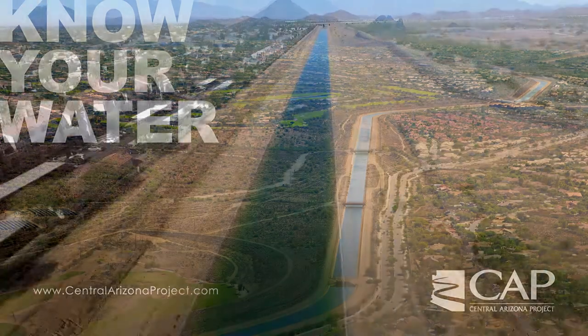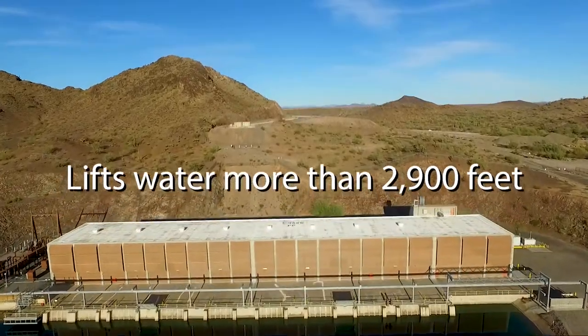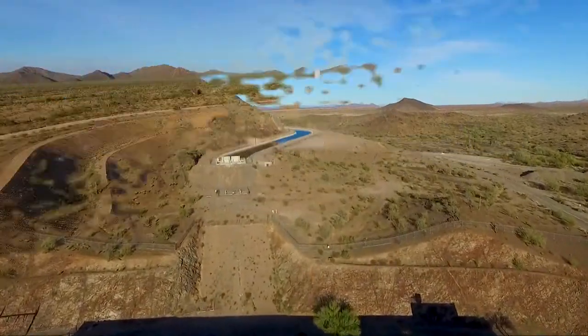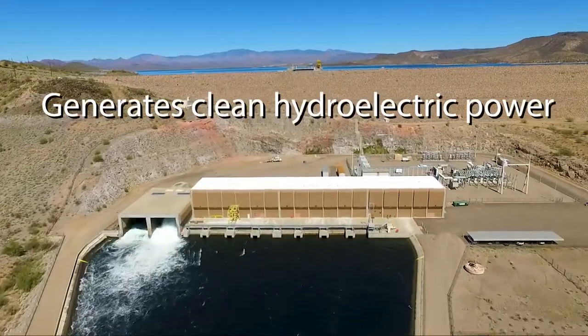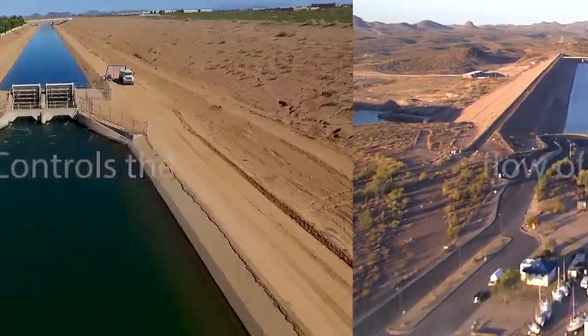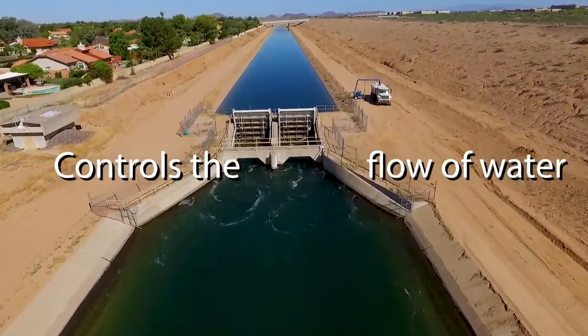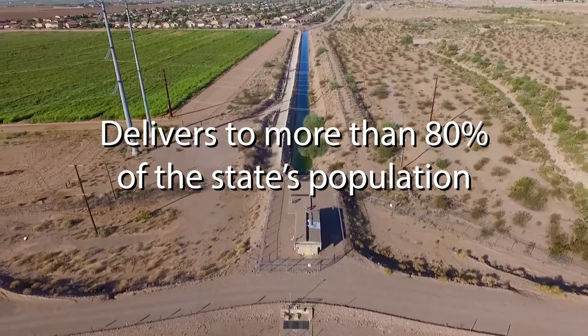The Central Arizona Project Canal stretches 336 miles, lifts the water more than 2,900 vertical feet, and includes 14 pumping plants, one hydroelectric pump generating plant at New Waddell Dam, Lake Pleasant Storage Reservoir, 39 radial gate structures to control the flow of water, and more than 50 turnouts to deliver water.